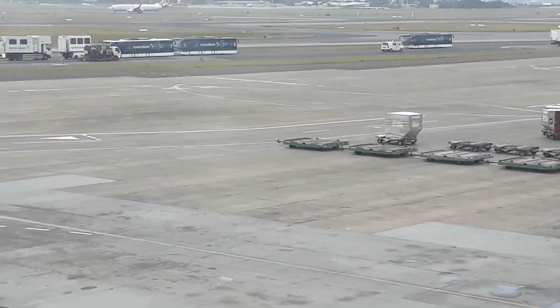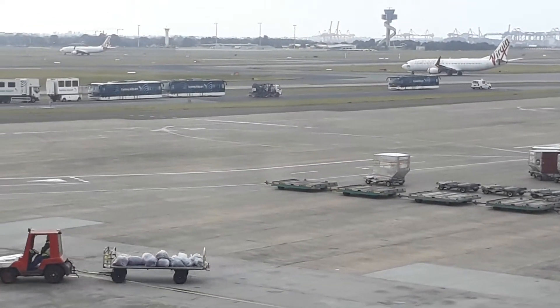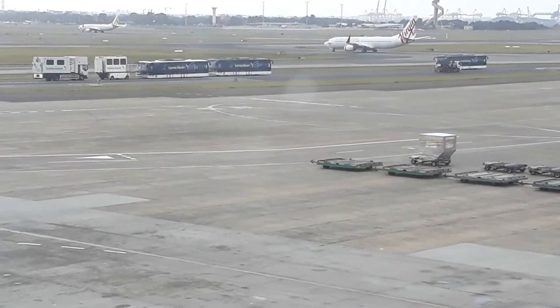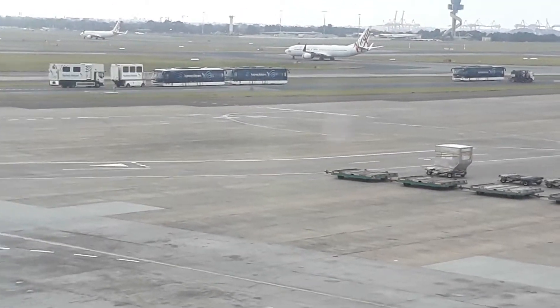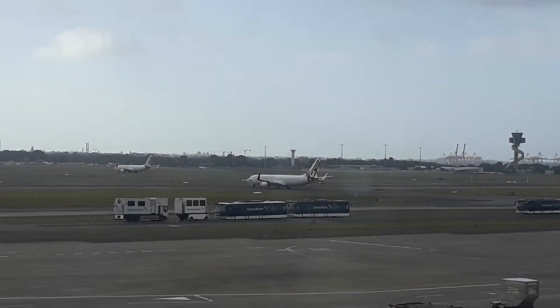Virgin Australia flight VA-181 to Natty is now taxiing over to the runway on the eastern side of the airport. That's a Boeing 737-800 winglets aircraft.